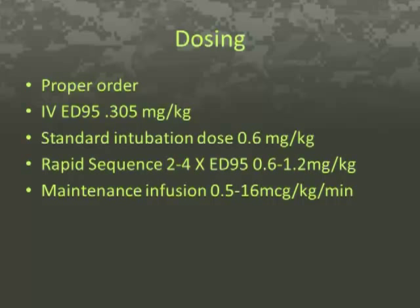A rapid sequence intubation dose would be two to four times the ED95, or 0.6 to 1.2 mg per kg. One must consider that with the higher doses there will be prolongation of duration. Maintenance infusions range from 0.5 to 16 micrograms per kg per minute.